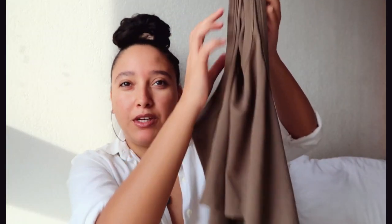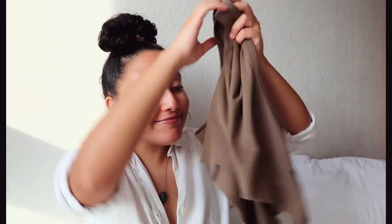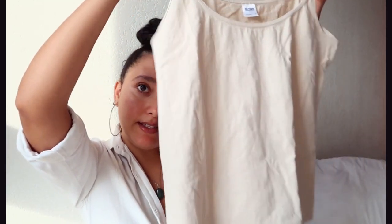The next item is a tank top. I bought this one — it was a little bit longer when I first bought it and then I cut it here. It looks good, it's cute. And another tank top — it's this beige one that I absolutely love. I wear this with a lot of other items.